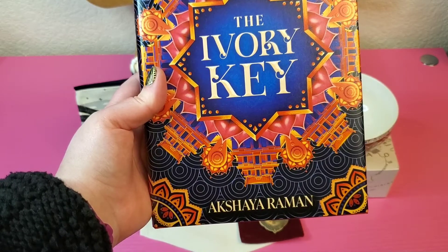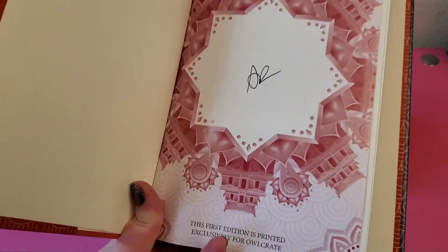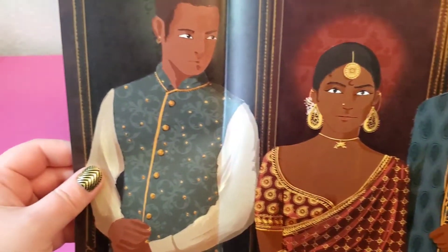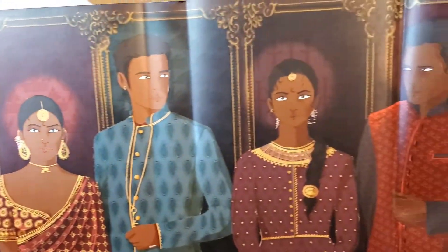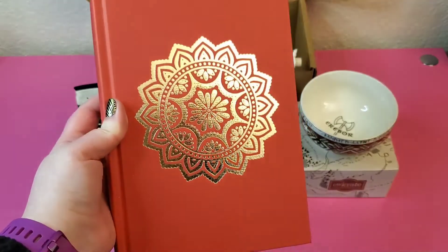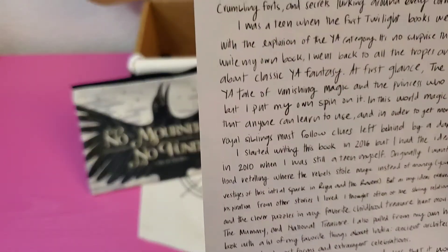Our signed edition features an exclusive cover as well as reversible dust jacket art created by artist Ariana Javier. You will also find an exclusive foil stamp on the hardcover case beneath the jacket. And as always, there is an author letter — author Akshaya Rahman wrote a letter just for our subscribers.